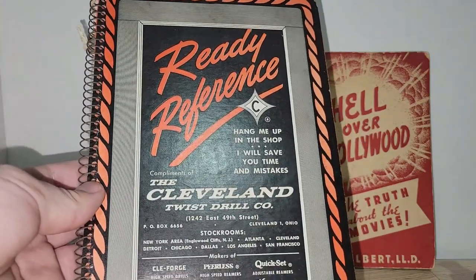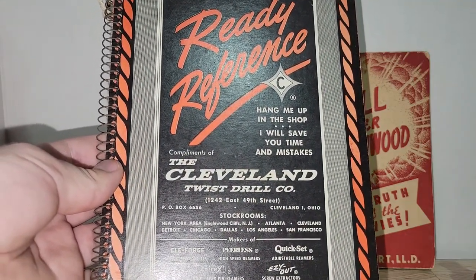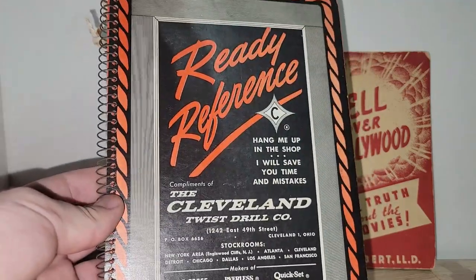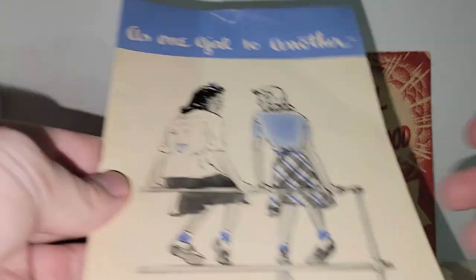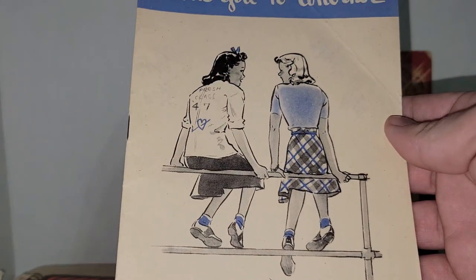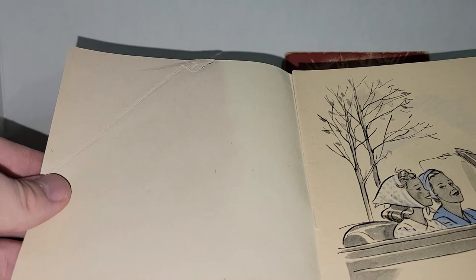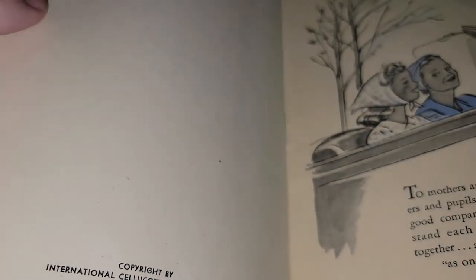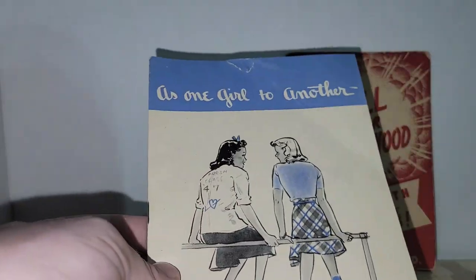It might be a little late to add this to the upcoming sale, so I might wait until February. Katie and I will be doing an industrial themed sale on my channel every month, so keep your eyes peeled for that. Then we've got this one — I think this is talking about a girl's time of the month. It says 'as one girl to another' and it's by Kotex, dated 1943.